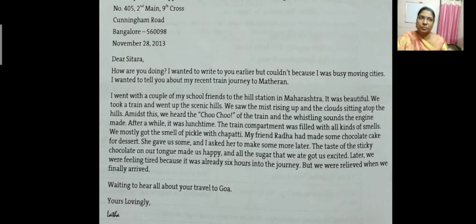Then comes 'Yours lovingly' — that is the closing sentence, the closing part. It starts with a capital letter and ends with a comma. Y is capital, ending with a comma. Then comes the signature, Lata. So what we have seen: first, writer's address is the heading — that is the first element. Then comes the date. Then salutation — 'Dear Sitara' is the second part. Then the body paragraphs are the third element. Then the closing is the fourth element. Finally, the signature.